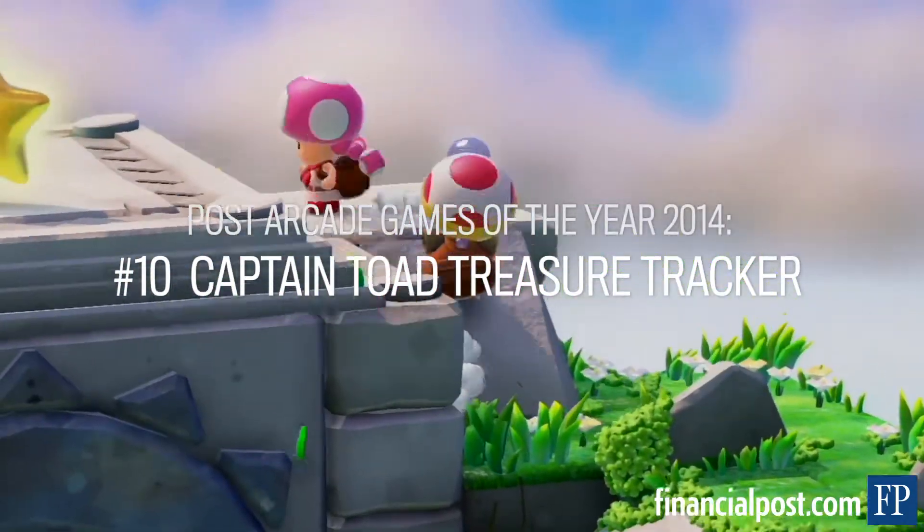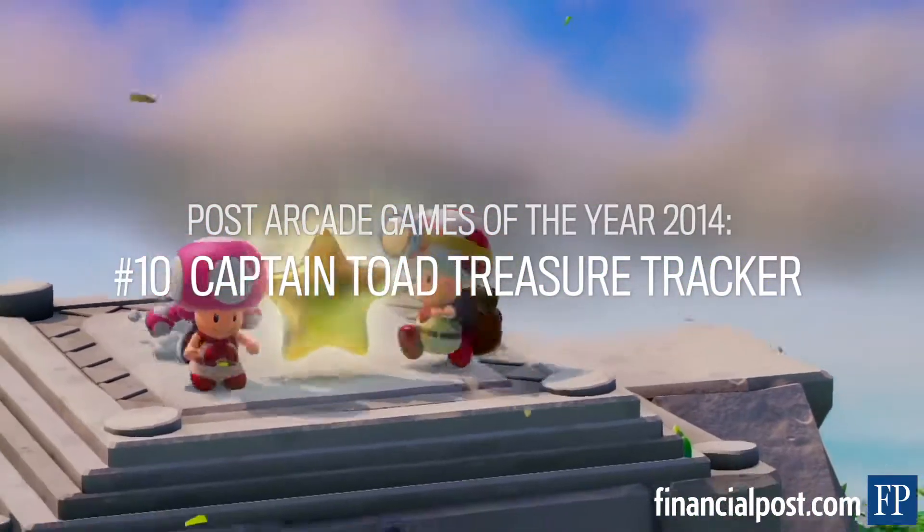One fine day, the Captain and Toadette were out searching for treasure, when suddenly a giant bird attacked!